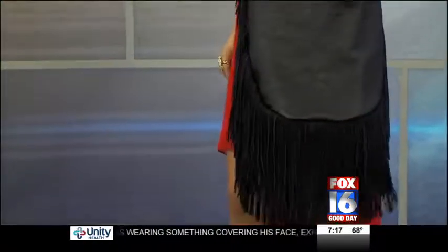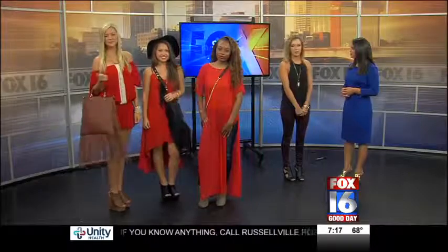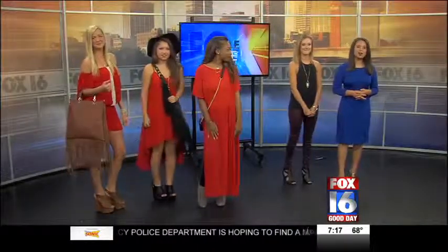Let's bring all the models back in. And if you're interested in purchasing some of these items, how can people find RKA Collections? We are located at 400 North Bowman in the Bowman Curve. All right, perfect. Thanks, Morgan, for joining us this morning, ladies. Thanks for modeling those cute outfits. All right, well we'll see you next time.